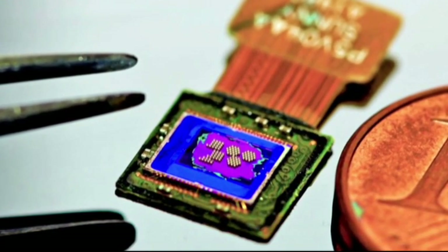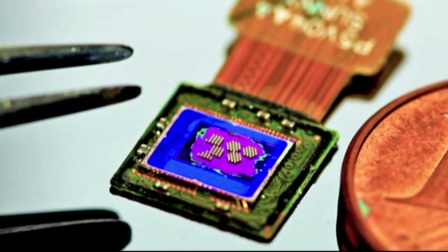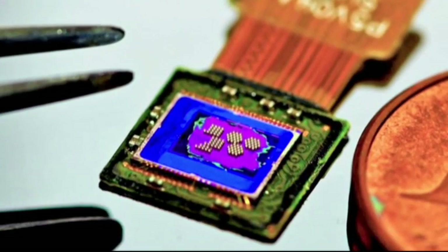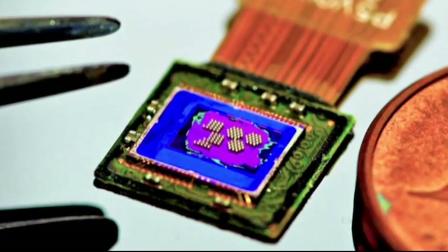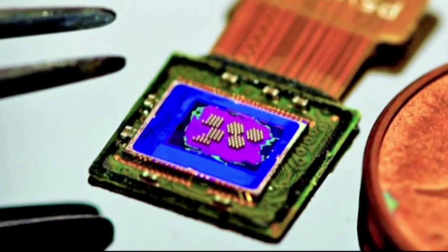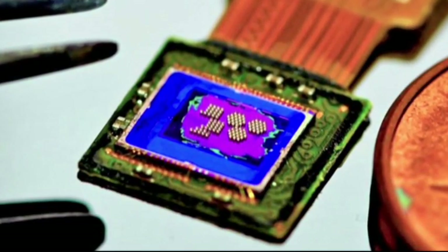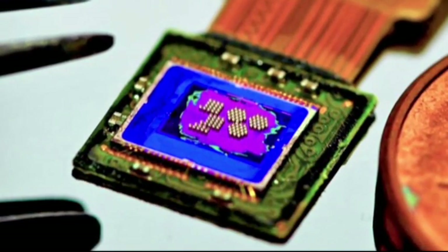It was created using a 3D printer. It's so small it can be injected into the body through a needle. Once inside, it can focus on objects 3mm away. At this point it still needs to be tethered by an optical fibre. This could be incredible for health, but for many other things as well including surveillance and even smartphones.